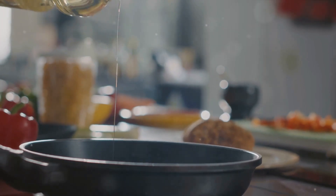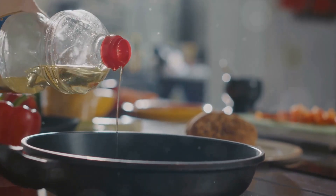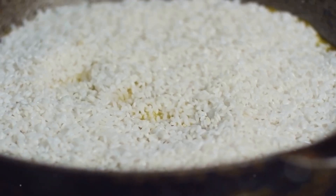Originating from the Jollof empire in Senegal, the dish has found its way into the hearts and homes of food lovers across Nigeria and beyond. Its cultural significance is as rich as its flavor profile, steeped in centuries-old traditions and family gatherings.